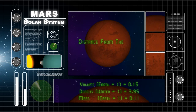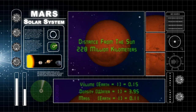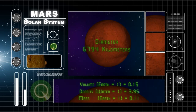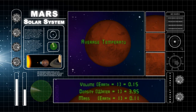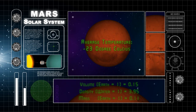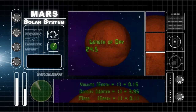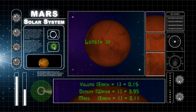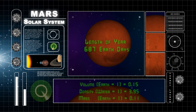Mars orbits the Sun roughly 228 billion kilometers away. Mars is about 6,794 kilometers in diameter. The average temperature on Mars is minus 23 degrees Celsius. Mars takes 24.5 Earth hours to rotate one time, and 687 Earth days to go around the Sun one time.